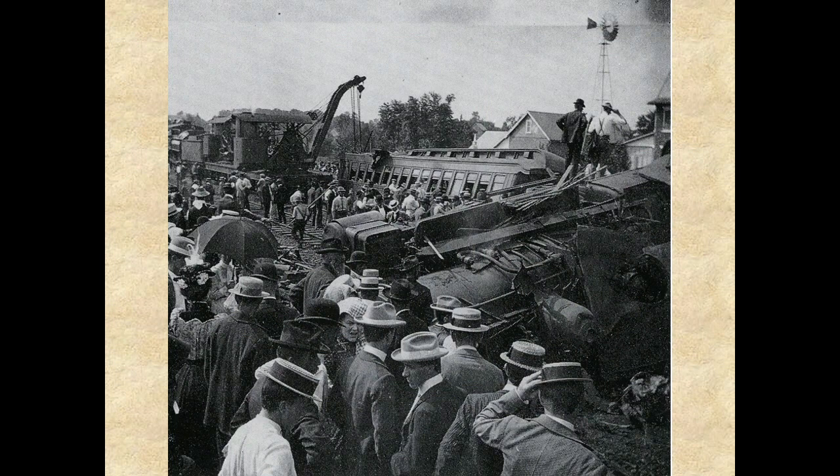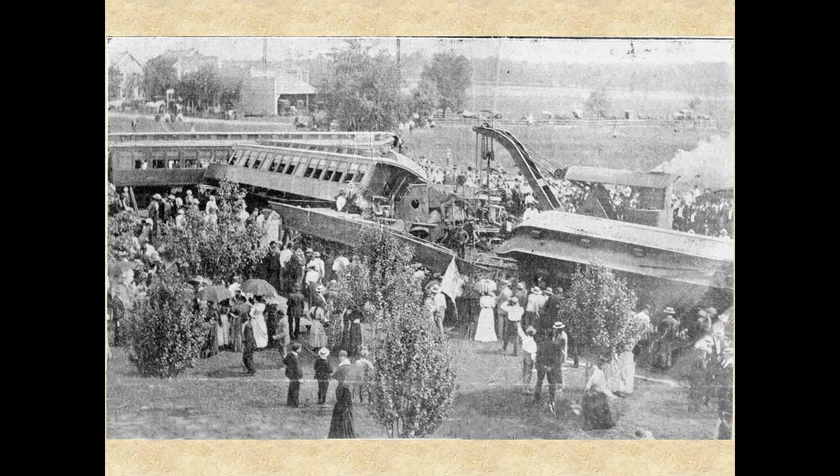The biggest disaster ever in the history of the borough occurred at the Hatfield train station in 1900 over the Labor Day weekend. It was a foggy Sunday morning, September 2, 1900, when a packed Atlantic City-bound excursion train speeding south at about 50 miles an hour crashed into the rear of a milk train stopped at the Hatfield station. At least 14 people were killed and more than 90 others were injured, maimed, and crippled for life in the terrible tragedy.